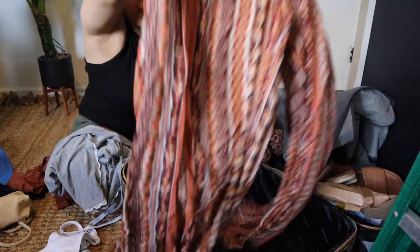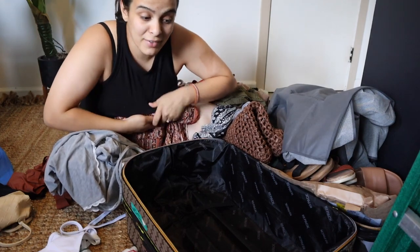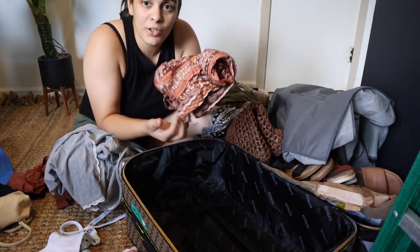I have everything literally thrown into the suitcase — nothing is officially packed. So let's go one by one and show you what I'm packing for our cruise on the MSC Maravilia. I have my first outfit that I got from Sheen. If you haven't checked out that video, I would definitely check it out so you could see me try on all of these outfits.